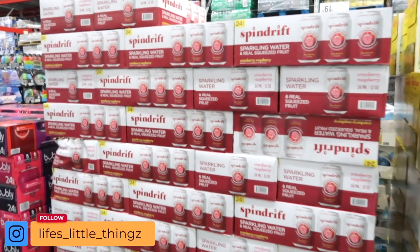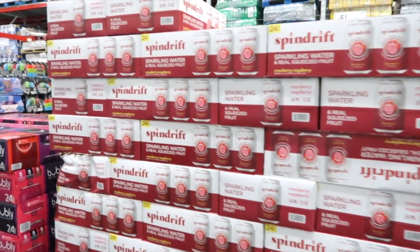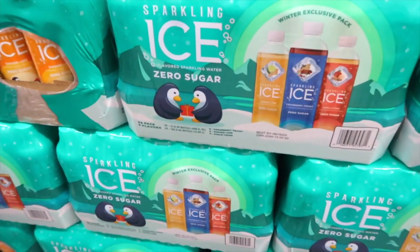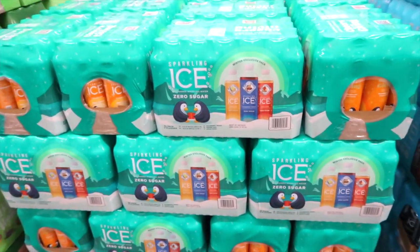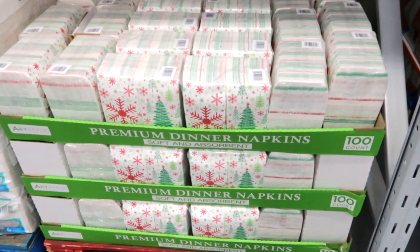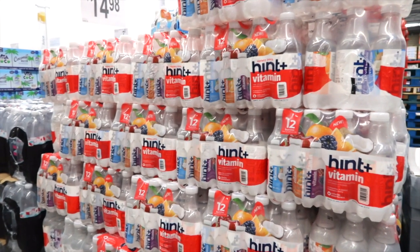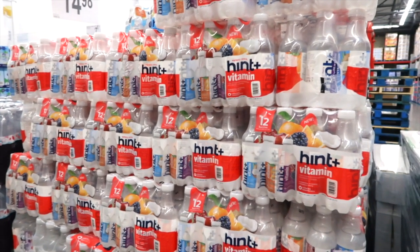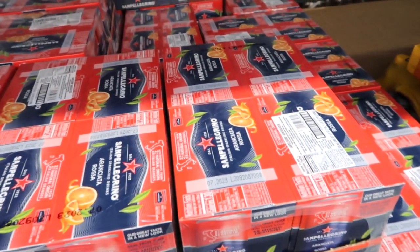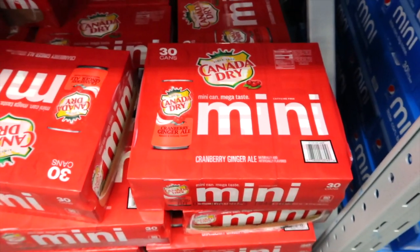This is on instant savings — save $3, bringing it down to $11.28. Spindrift sparkling water with real squeezed fruit. How cute are those little penguins? This is a Sparkling Ice winter pack on instant savings, saving $3.50 for $12.48. Holiday dinner napkins — 100 of them for $6.98. Hint has a vitamin water variety pack for $14.98. Real fruit juice and blood orange for $17.48. Canada Dry has a cranberry ginger ale mini cans for $12.68.